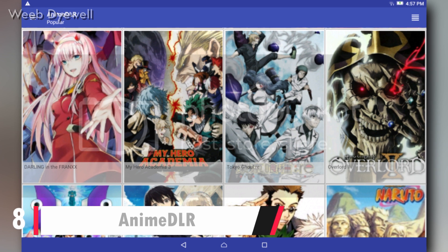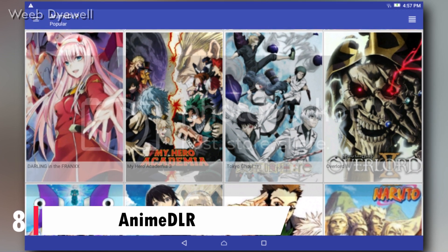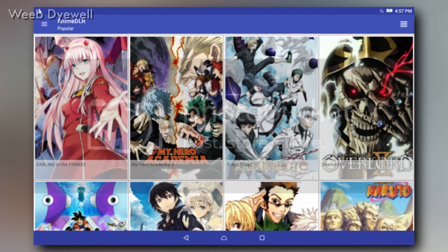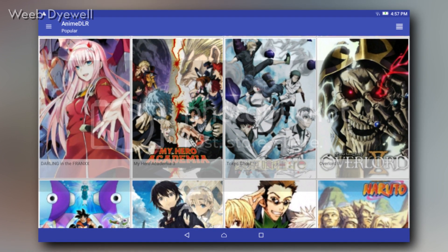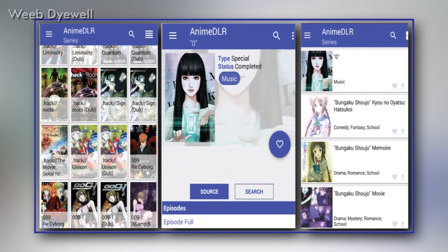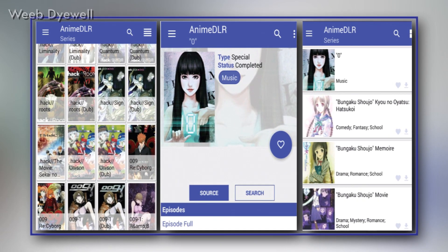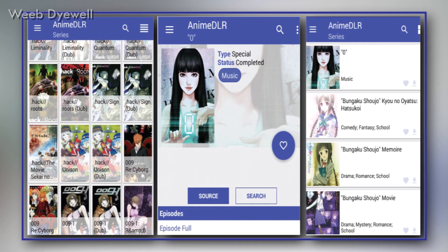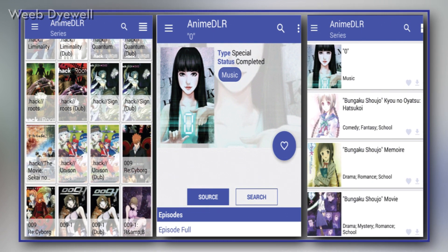At number 8, the app name is Anime DLR. Anime DLR is a bit different from the apps you have used till now. Just like Tachiyomi, which is a manga reading app, it links to various servers where you can watch any anime for free. You just need an external video player along with a good internet connection, and you're going to have fun with a few endless nights with all the anime you've planned to watch.